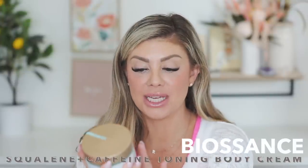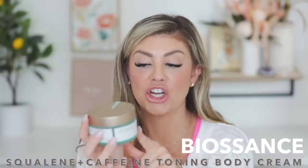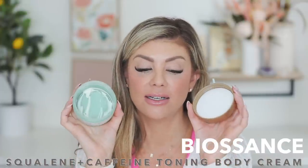This next body butter I really loved — it's from Biosense, the Soft Citrus Squalane and Caffeine Toning Body Cream. It was really easy to rub in, didn't leave a white cast, and you weren't really trying to work it in — you just put it on, it soaked in, and made your skin feel great. If you're looking for a body butter, I definitely recommend checking out the Biosense one.